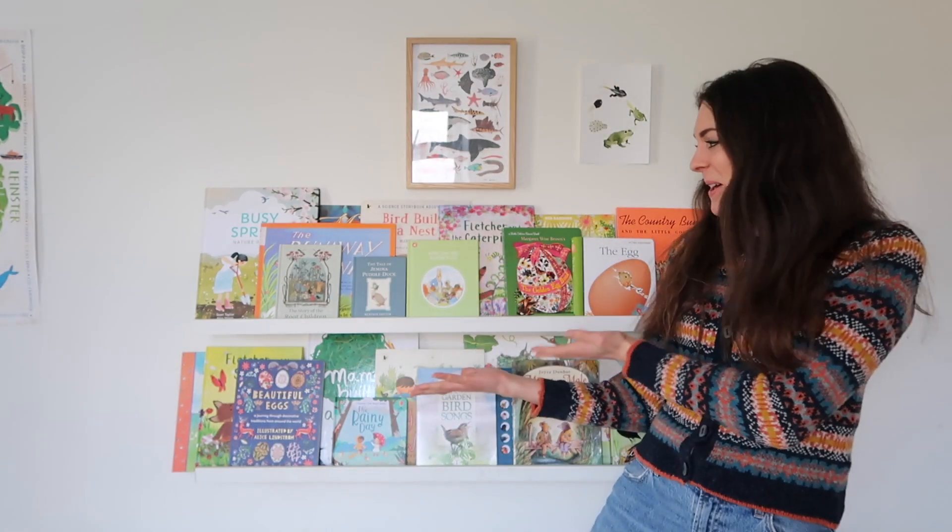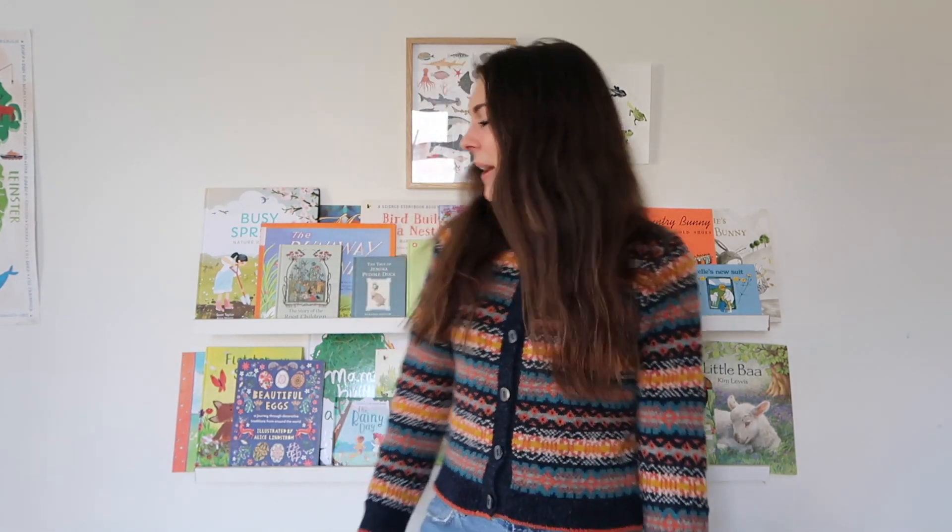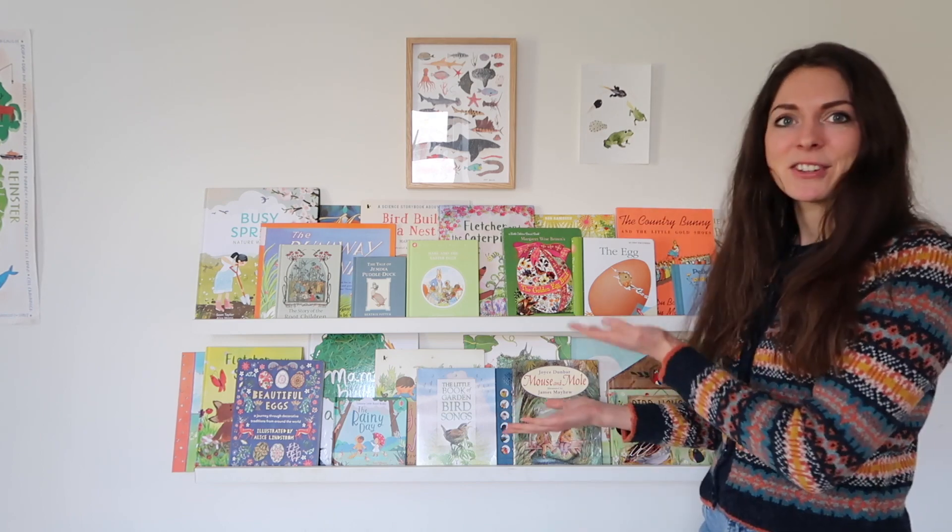Hello everybody and welcome back to my channel. In today's video I'm going to be showing you our spring books. It's that time of year again where the books get changed over from our winter books to our spring books, just in time for all the beautiful daffodils that are growing and Easter which is just around the corner. I'm really excited to show you our selection this year and I've tried to change it up a little bit.